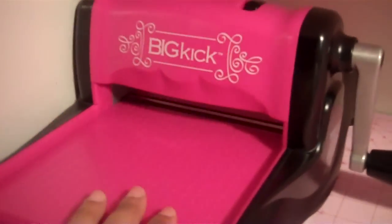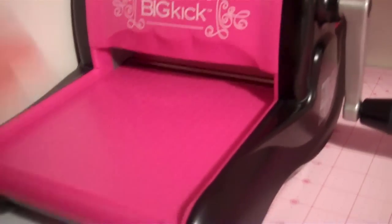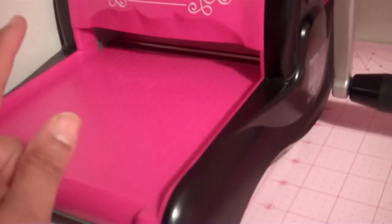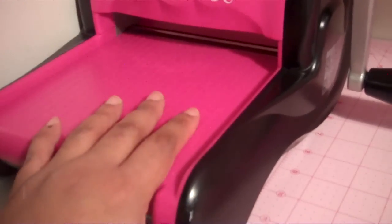My next item would be the Big Kicker Machine. This machine is so versatile — you can use embossing folders in it, you can use big dies, you can use regular dies, you can do so much with this machine. I absolutely love it.